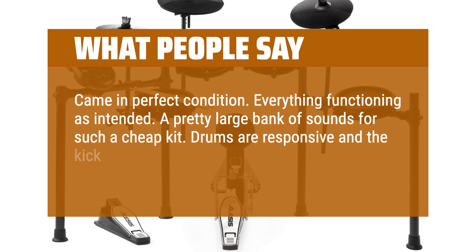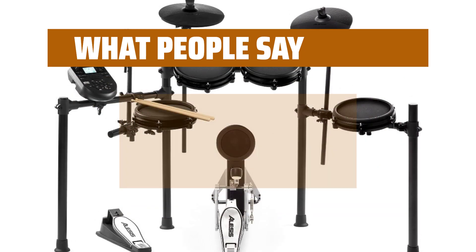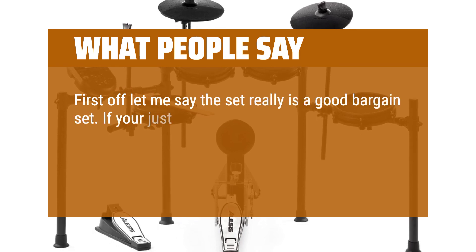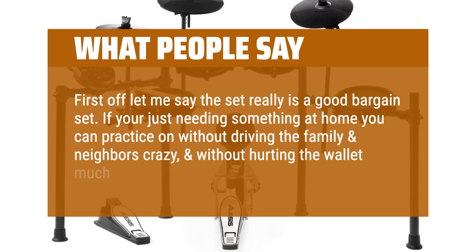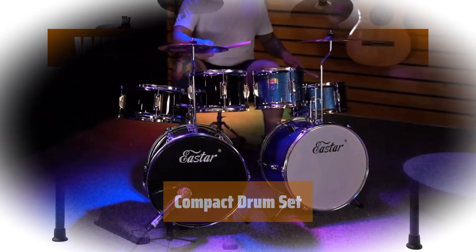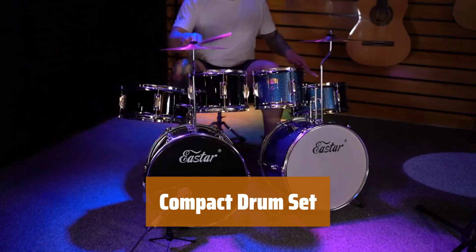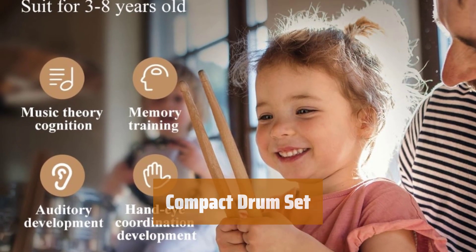Drums are responsive and the kick is especially sturdy and has good response. First off, let me say the set really is a good bargain set. If you're just needing something at home you can practice on without driving the family and neighbors crazy, and without hurting the wallet much, it's perfect. If you're just starting out, this compact drum set is perfect for you. It's easy to set up and has a great sound.